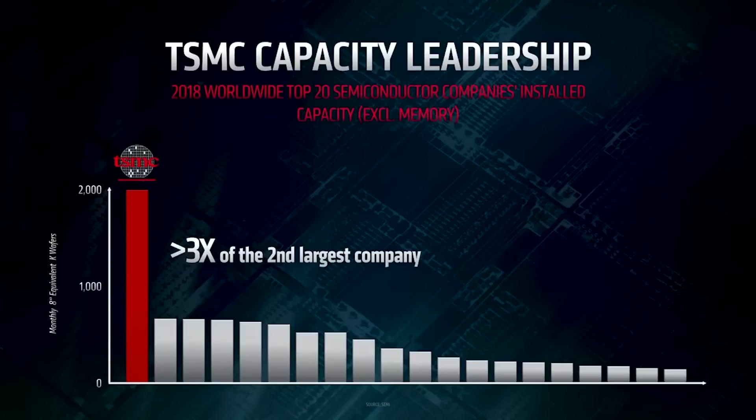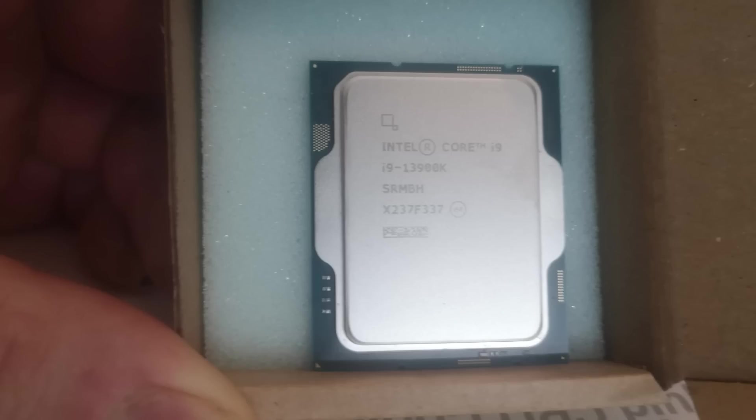I'm going to be very interested to see how many GPUs are available for the 7950 XT and 7900 XT at launch. Obviously the RTX 4090 essentially sold out in seconds — I tried to get one for the channel and it just hasn't happened. And there's a 13900K sitting here, so I'm not quite sure how I'm going to do a build at the moment. First world problems.